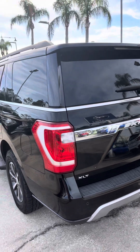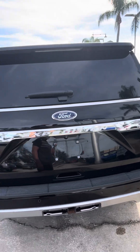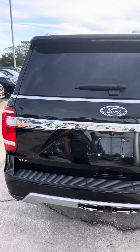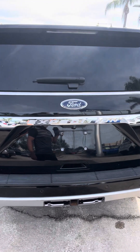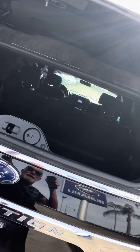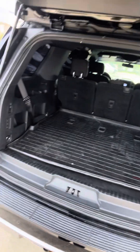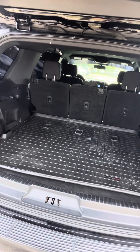Coming around here to the back. So that's the XLT trim level, which I know is not the base, but it's not the top of the line either. The rear opens up here as well as down here. You can see you have a great storage area there.